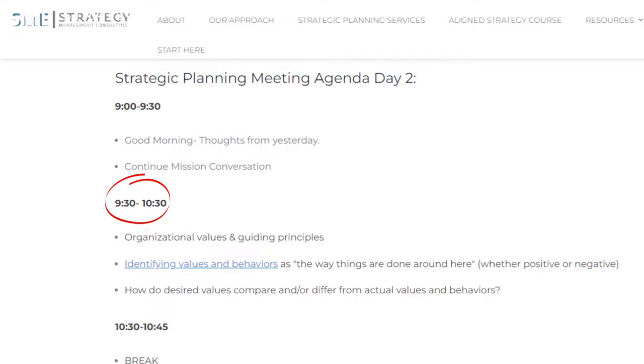Next, we move into organizational values and behaviors — getting aligned and clear on how we do things around here and what behaviors are going to get us to that next place. You might have heard that culture eats strategy for breakfast. You need to include culture and values as part of your strategic planning conversation, because otherwise your implementation is going to fall flat. When we do this process, we consider not only the two days of planning, but the 1,100 days of implementation as well.